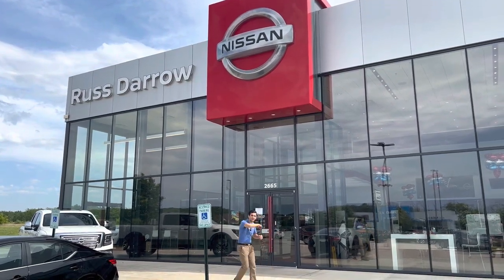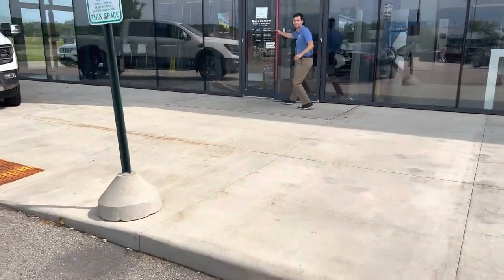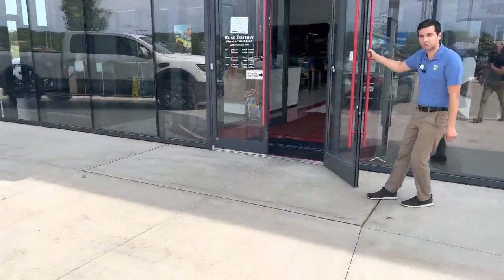Hey guys, Drake from Rust Air Nissan of West Bend. Come follow me, I want to show you around the place. You've seen all the videos — about time you come see it for yourself.